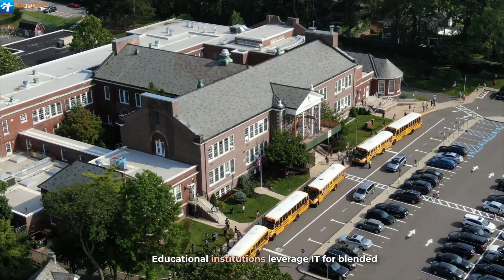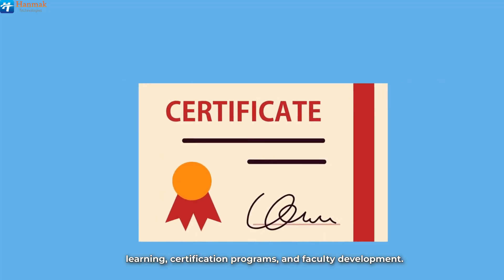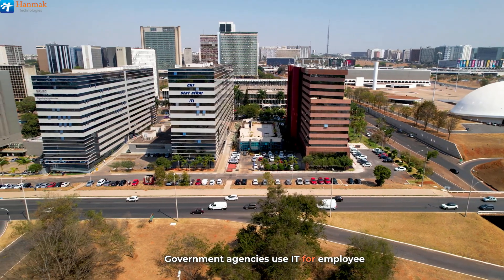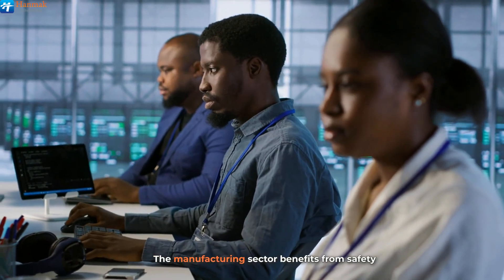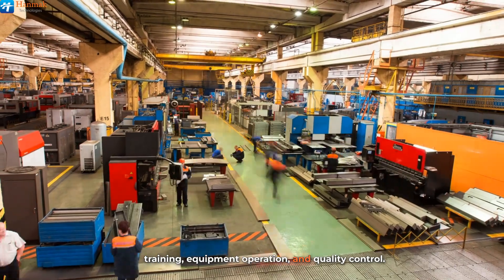Educational institutions leverage it for blended learning, certification programs, and faculty development. Government agencies use it for employee training, policy implementation, and regulatory compliance. The manufacturing sector benefits from safety training, equipment operation, and quality control.